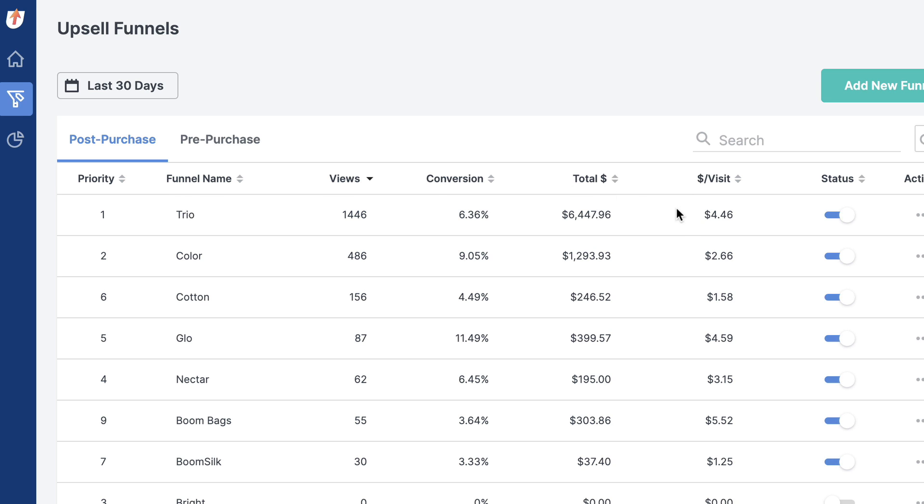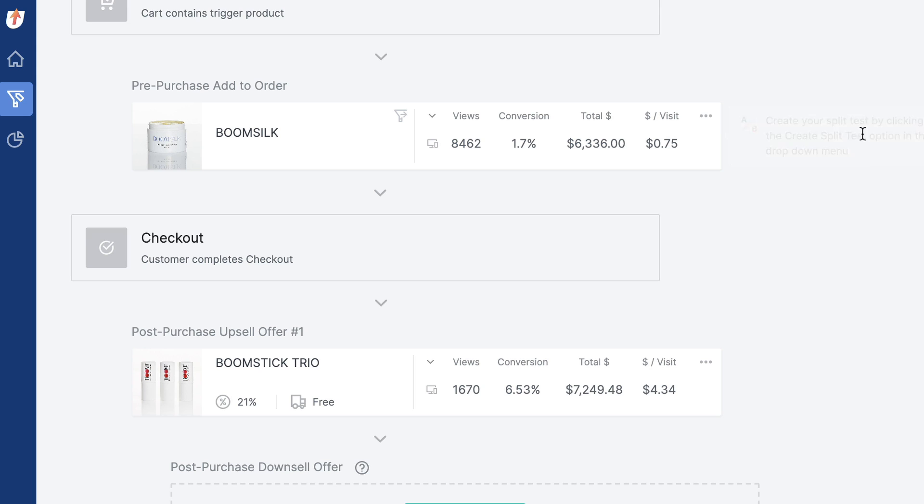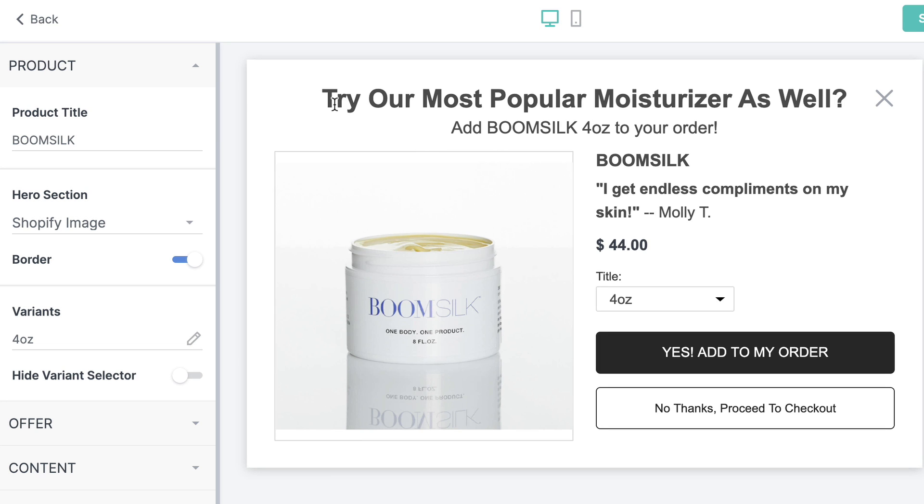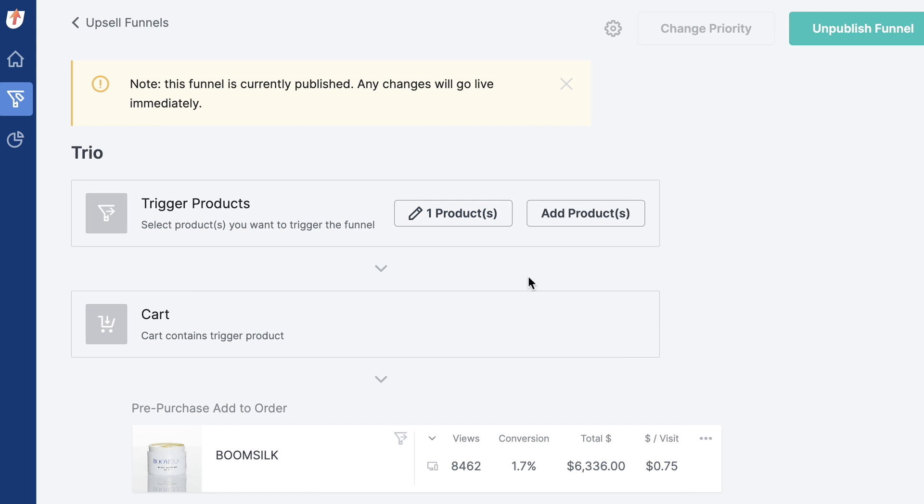That's a solid $7 or $8 higher than when I don't have this app enabled. In the funnel section here, you can see how well this is converting. This funnel for my hero product is making an extra $4.46 per visitor. It's a very simple funnel — I've got a pre-purchase upsell where I'm saying, hey, would you like to add a product to the order? In the shopping cart — this triggers off the shopping cart — it says, do you want to add one of our products, yes or no?